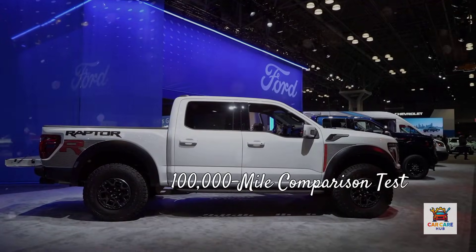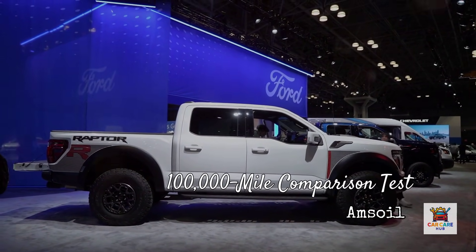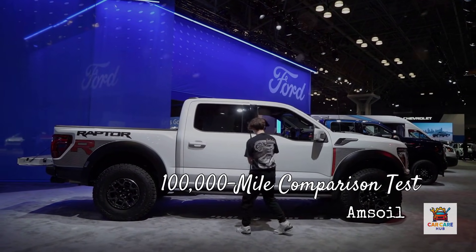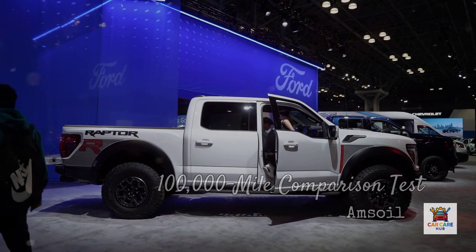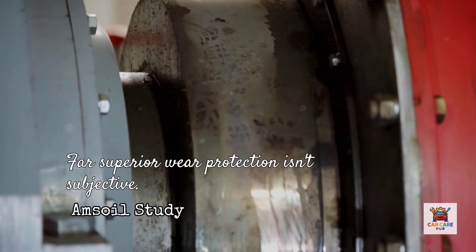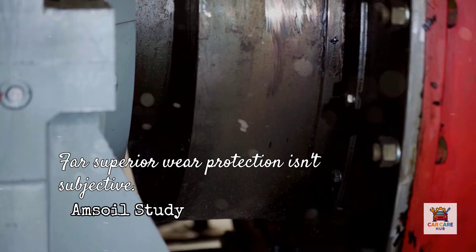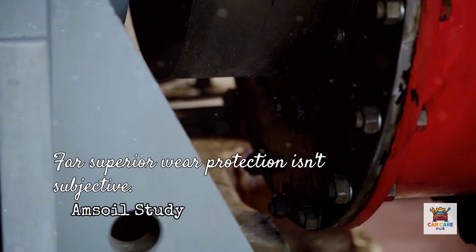Amsoil conducted a 100,000-mile comparison test in Ford F-150 trucks with 3.5-liter twin-turbo engines. One truck ran Amsoil Signature Series 5W30; the other ran a leading synthetic blend 5W30. After 100,000 miles, both engines were torn down and inspected. The engine running the synthetic blend showed measurable wear on bearings and journals. The engine running Amsoil? The bearings looked like new. Far superior wear protection isn't subjective — it's measurable under magnification.